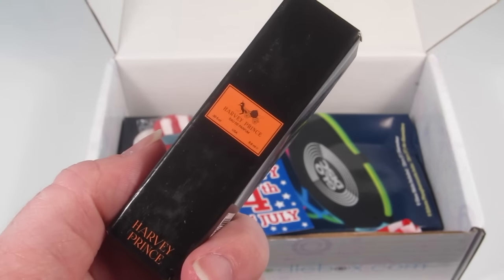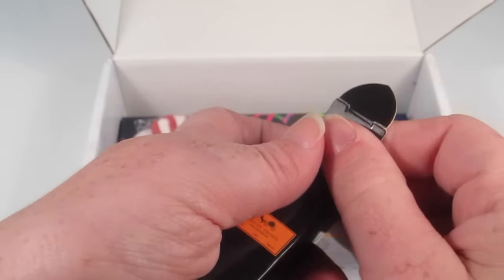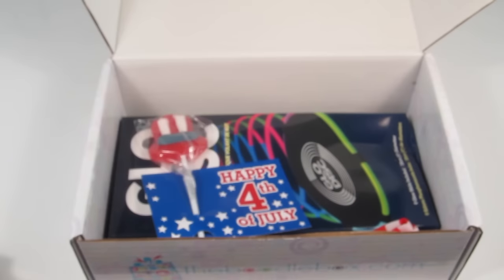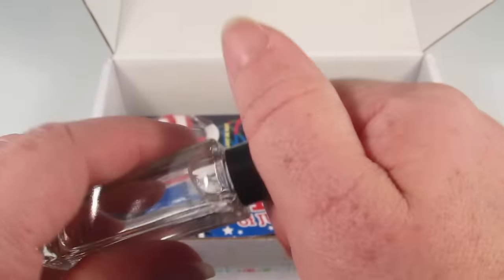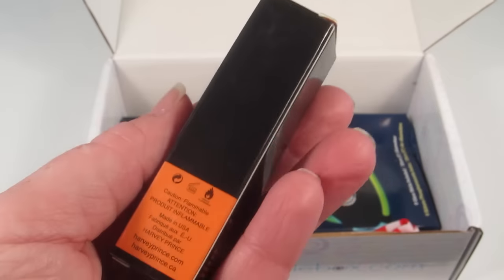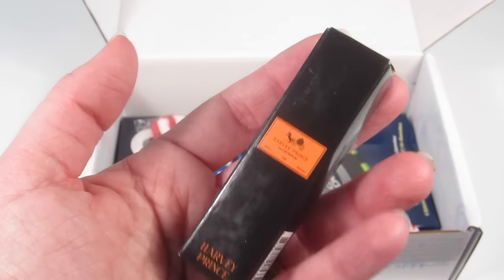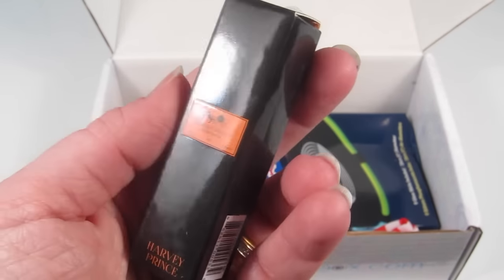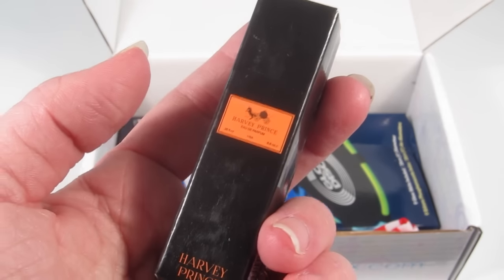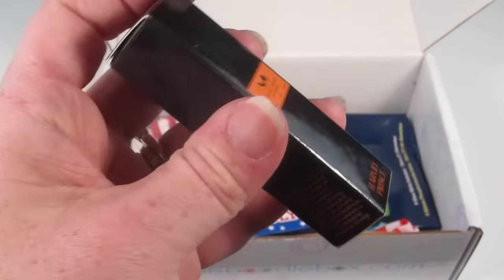The next item is from Harvey Prince — this is a mini roller of their Hello Perfume. I love Harvey Prince; I found them through Birchbox and they make really nice perfumes. This is actually the perfume I own — I fell in love with it in my first box and had to buy it full size. I love that this is in the box because I'll definitely use it for travel. It's a fantastic perfume — it smells great, it's floral with plumeria and some citrus scents. It retails for $21.